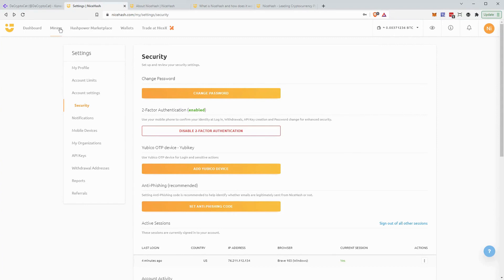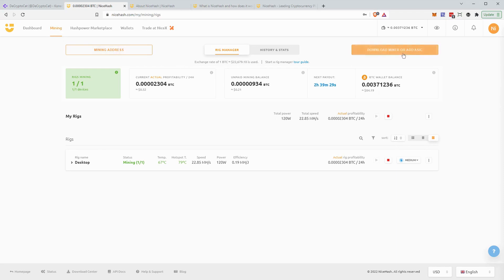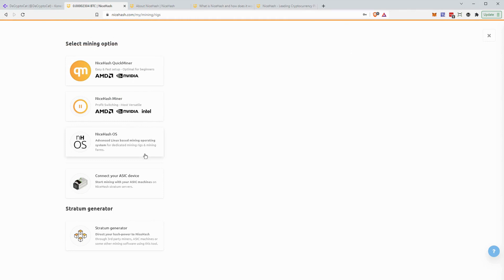Now that your account is secure, you're ready to set up the miner on your computer. Go to the Mining tab up top and click the 'Download Miner' button on the right. You'll see a couple of options. The Quick Miner is the suggested way to go — it's a very minimalistic program, you just install it, put in your BTC address, and you're ready to go. The NiceHash Miner is a more fully complete software suite. Both are perfectly viable, but if you have an Intel video card, you'll need the full software; otherwise stick with the Quick Miner, as it's best for beginners.